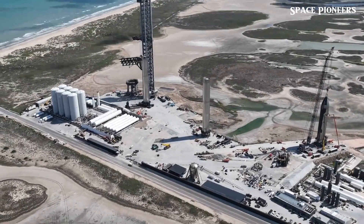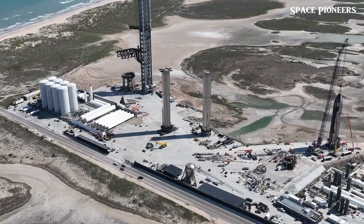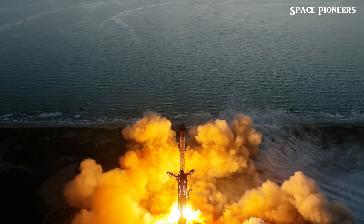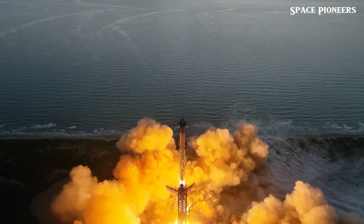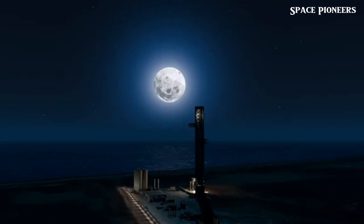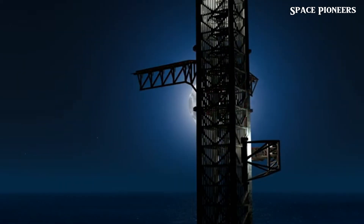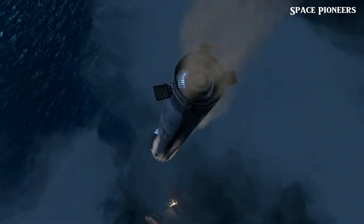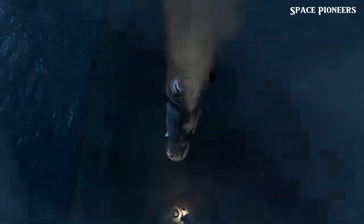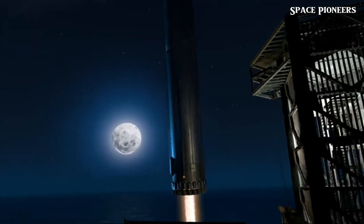Flight 6 is officially scheduled for November 18th! With FAA clearance already in hand, this date looks set in stone. And with just a few weeks since Flight 5, SpaceX is really showing the world how fast they can turn these missions around. It's incredible to think about what this next launch could achieve, with each flight bringing SpaceX closer to perfecting Starship.